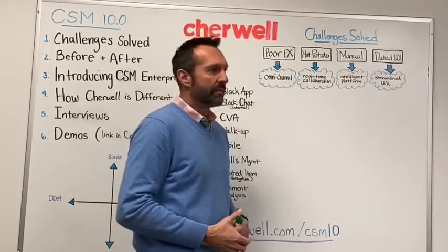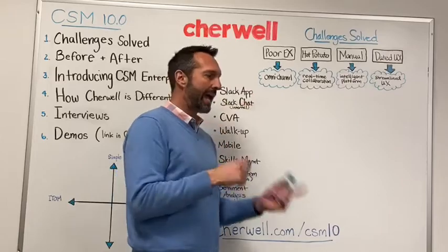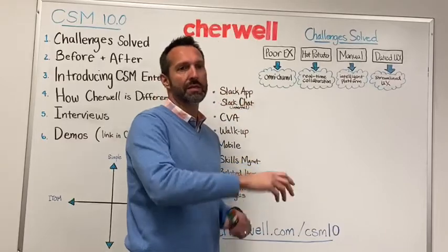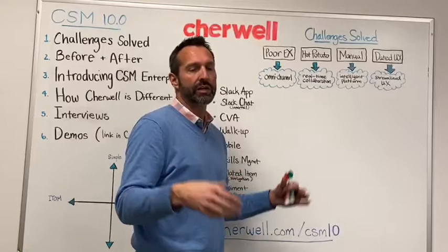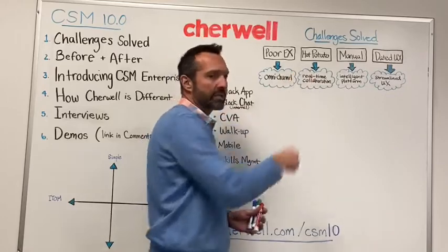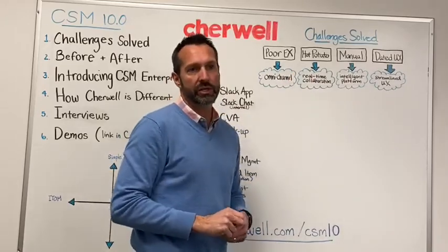Ticket reassignment is a common problem. A ticket comes in, gets categorized, maybe it was categorized wrong, it gets recategorized, assigned to somebody else, maybe reassigned to another person, and all this creates delay, loss of productivity, and inefficiency for IT. We really need to get away from this hot potato approach and move to a real-time collaboration approach.